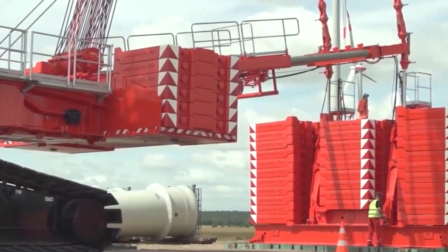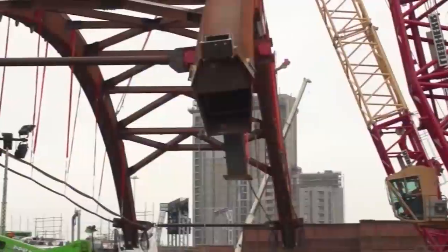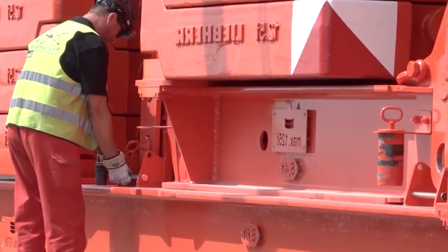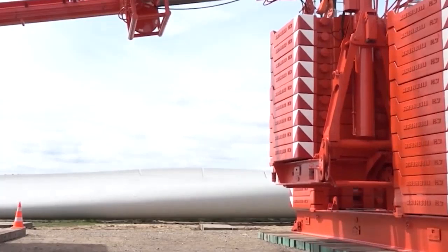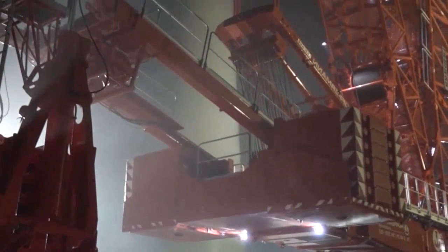Der maximale Radius des Auslegers beträgt 156 Meter. Eine weitere Besonderheit des Krans soll für eine deutliche Zeitersparnis beim Arbeiten im Windpark sorgen: der Vario-Tray. Dieser teilbare Direktballast ermöglicht, dass die vollgepackte Ballastpalette für die Montage der Windkraftanlage nicht eigens abgestapelt werden muss.